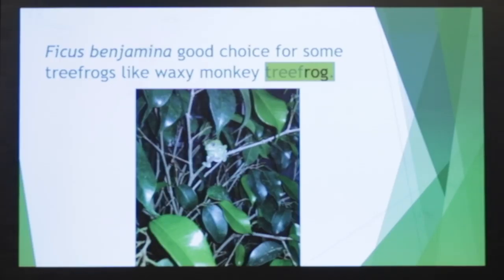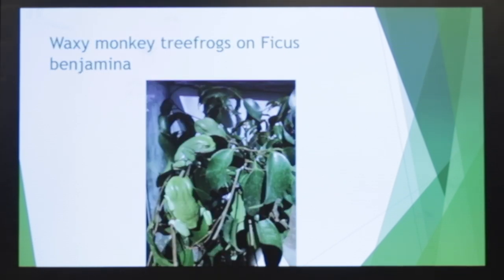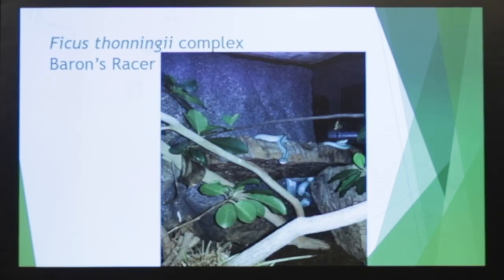They also have low branching — they branch very low as well as high — so they create a great environment for a lot of species. Ficus benjamina — here's a waxy monkey tree frog having a good time. They're very comfortable. Here's a Burton's racer, blue barons with ficus.